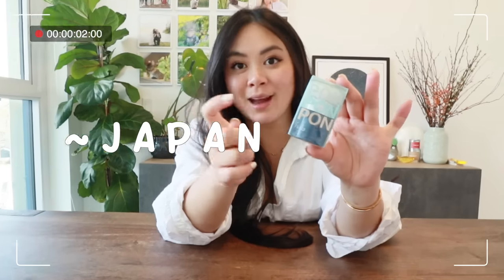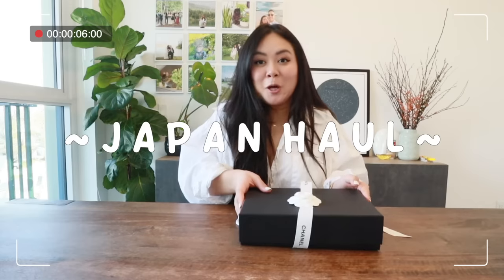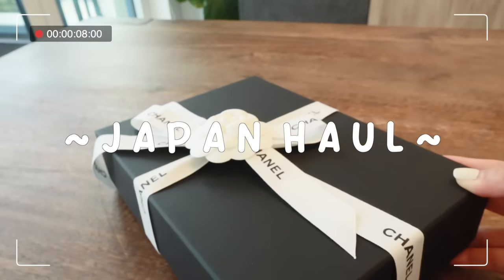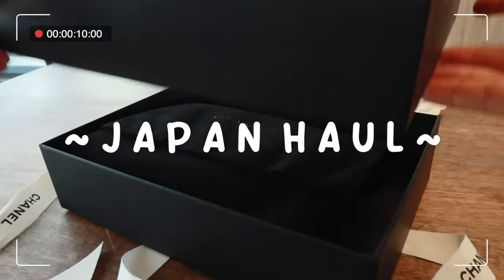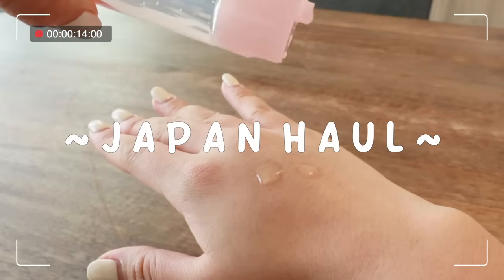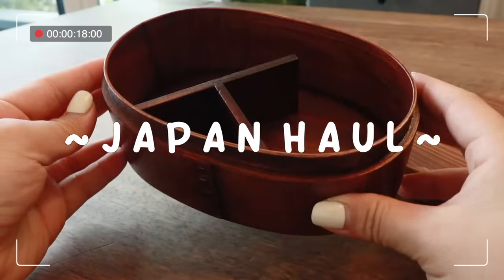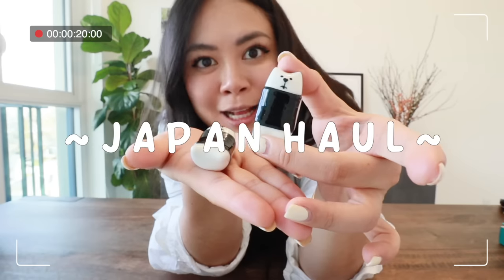This honestly changed my life, it's beautiful. I ended up getting one of my dream bags that I always wanted. Look at the packaging, it's so cute. It really hydrated my skin, my skin felt super smooth. It's literally one fourth of the price at least. It's like cat sushi.